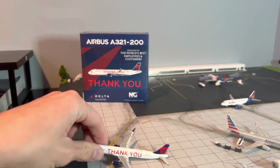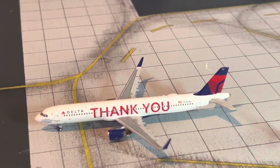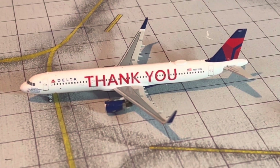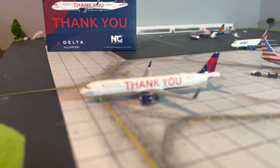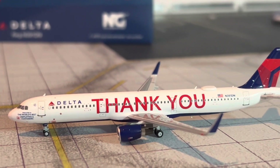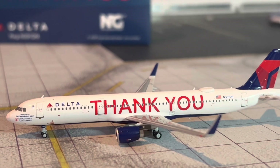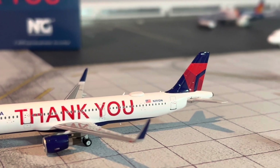Anyways, here is our model, let's get this review going. So here is the aircraft. We have the Delta World's Best Employees logos — World's Best Employee titles on the front, one boarding door, Delta titles, emergency exit, landing gear. Montana on the front, then we have the Thank You titles, engines, winglets, Wi-Fi dome, more antennas, and the tail.